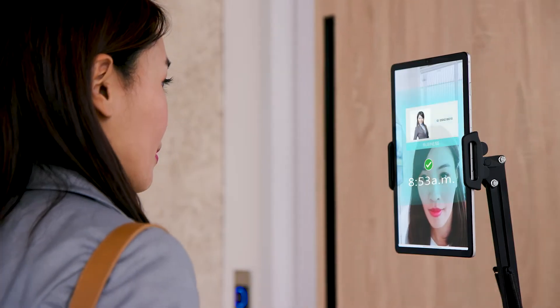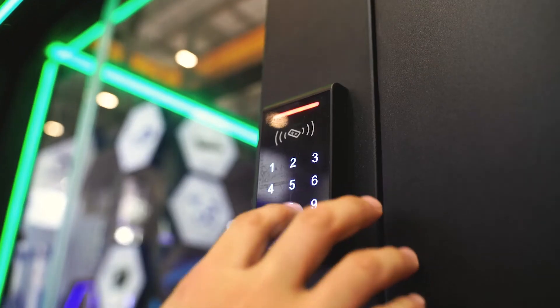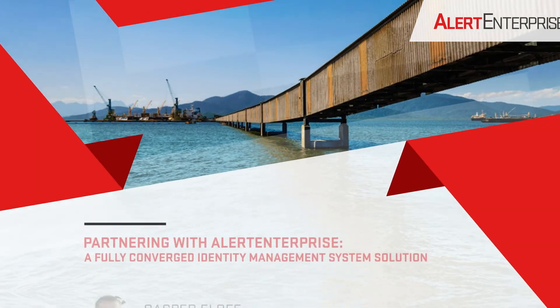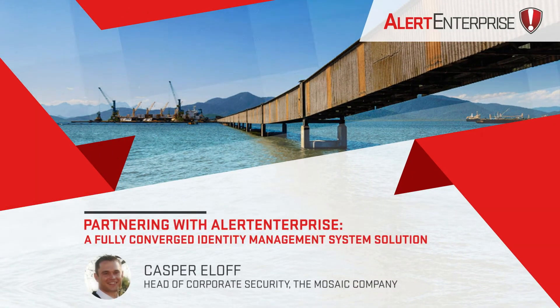Guardian delivers self-service and automation for employees to get the building access they need, when they need it, no matter how many different access control systems you have. Customers across the globe have implemented our Identity and Access Management solution, resulting in significant cost savings and efficiencies for their organization.